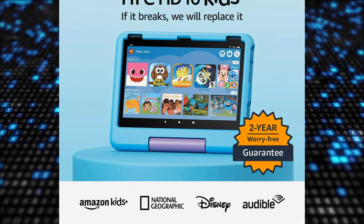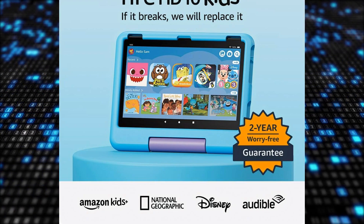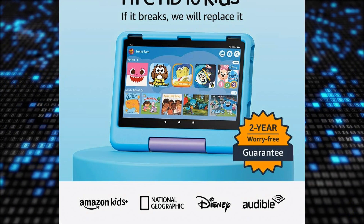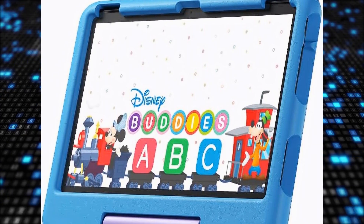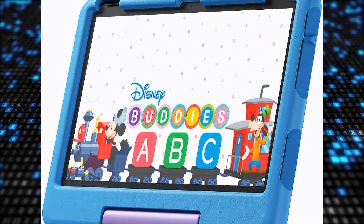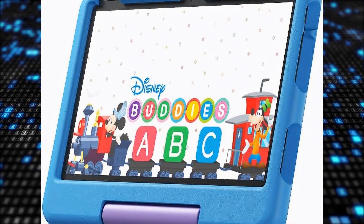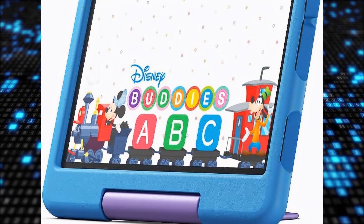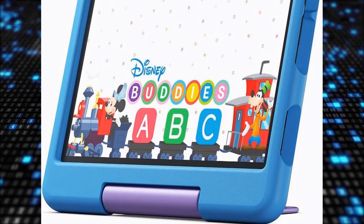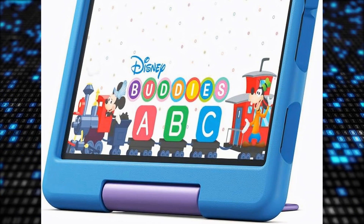It includes comprehensive parental controls, one year of Amazon Kids+, a kid-proof case, and a two-year worry-free guarantee. Parents can manage screen time limits, access educational content, and approve App Store requests from their phone. The tablet includes a one-year subscription to Amazon Kids+, offering ad-free books, games, videos, and apps from popular brands.